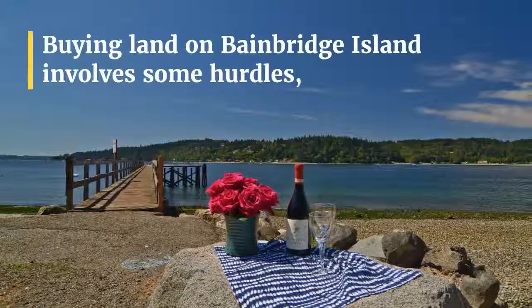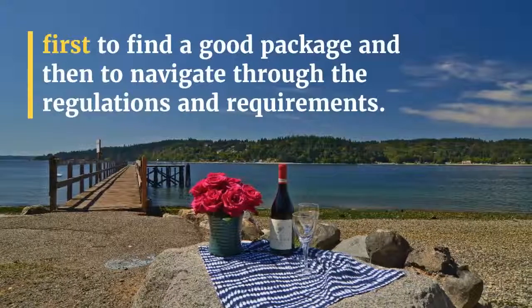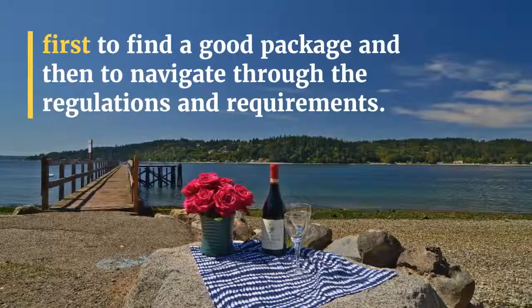Buying land on Bainbridge Island involves some hurdles — first to find a good package, and then to navigate through the regulations and requirements.